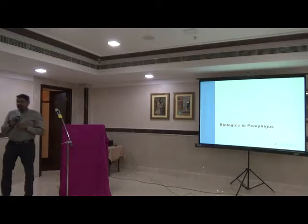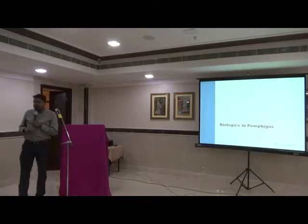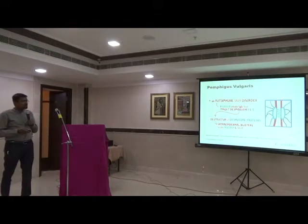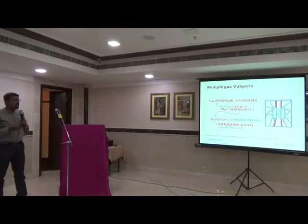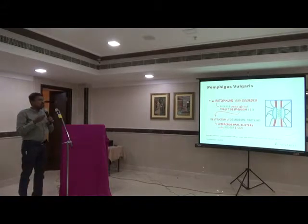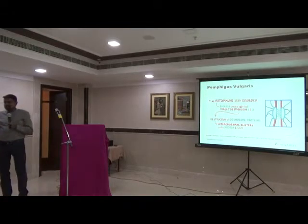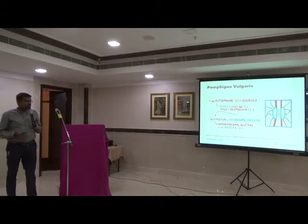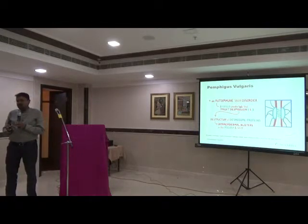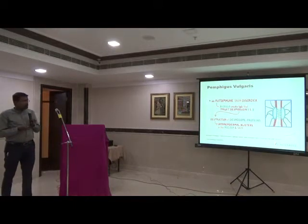The next disease-biologic I would like to talk about is pemphigus. Pemphigus is an autoimmune disorder with excessive antibodies produced against desmoglein 1 and 3 — cementing substances between cells. Destruction of these intercellular bridges causes blister formation throughout the body. It is an antibody-related autoimmune disease.